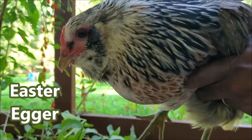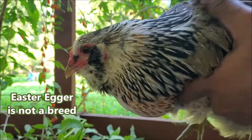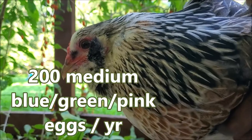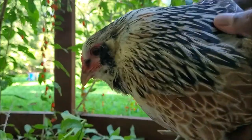This is an Easter Egger. What does that mean? It means they lay beautiful colored eggs just like this one — nice bluish tinted, greenish tinted, sometimes pink. They lay about 200 eggs, a medium-sized colored egg like this. They're beautiful.